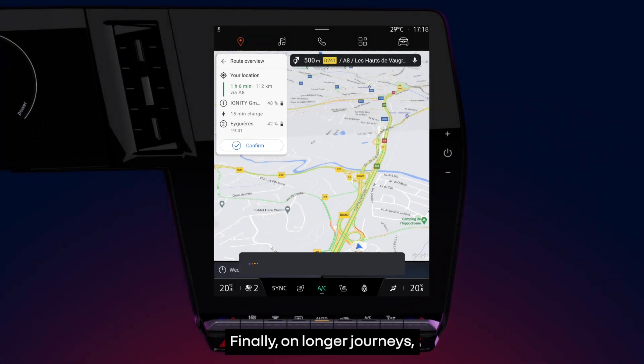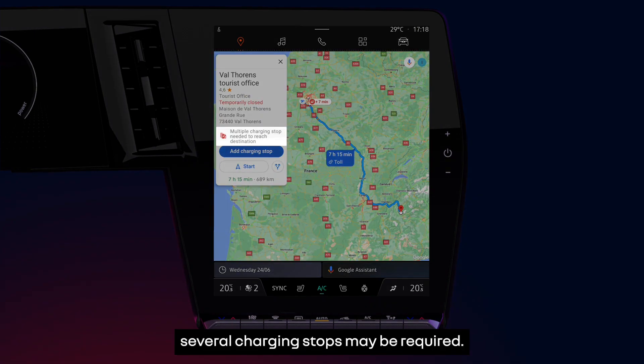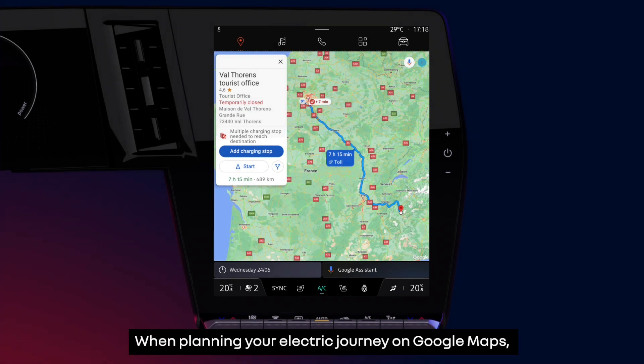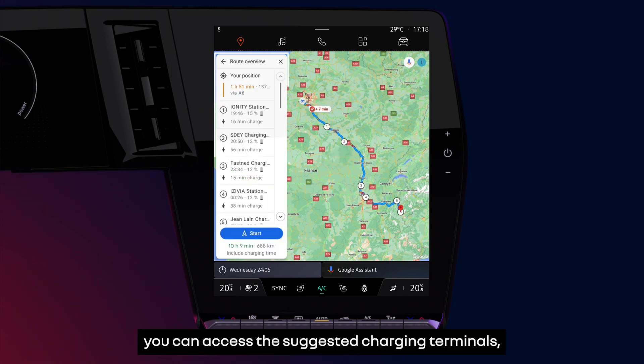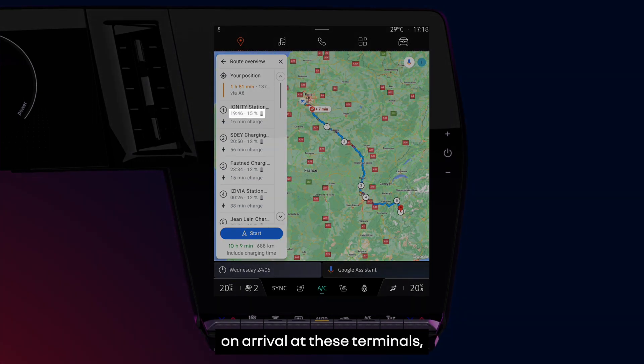On longer journeys, several charging stops may be required. When planning your electric journey on Google Maps, you can choose from a selection of stops optimized for your journey. By pressing charging stop, you can access the suggested charging terminals, the percentage of your vehicle's battery on arrival at these terminals, as well as the charging time required.